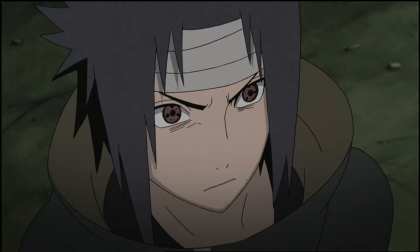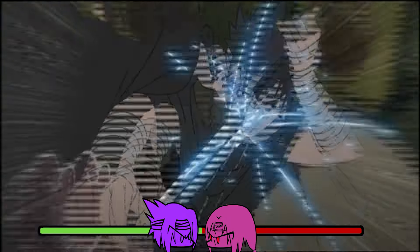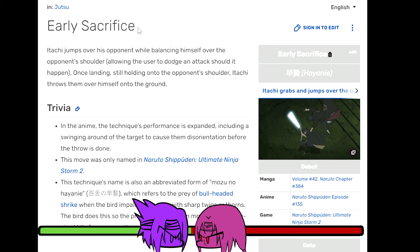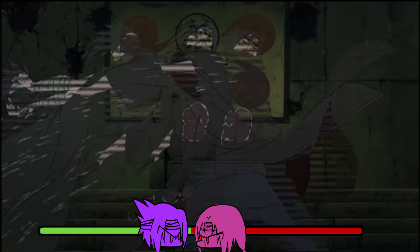This fight starts off with Sasuke proclaiming Itachi to be dead at his feet, and I gotta give him credit because he was right. After a quick kunai sword exchange, Itachi just picks Sasuke up and flings him around like how toddlers do their jackets when they're mad. Apparently this move has a name — it's called the Early Sacrifice. It's a taijutsu move and is just listed as a jutsu for some reason.